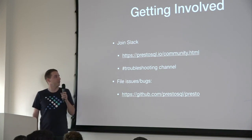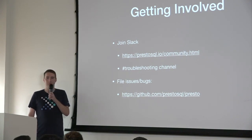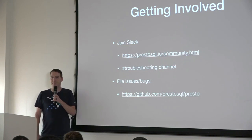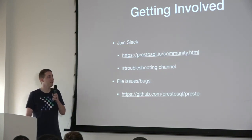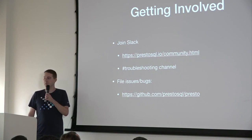If you want to get involved, we've got our Slack. Getting involved in Presto is not just writing code or writing features — filing issues is a great way to get involved. Reporting bugs, telling us what works and what doesn't work, improving the documentation, telling us what you found in the documentation that wasn't helpful, and just telling us how you're using Presto — all of that is helpful.